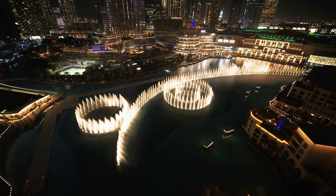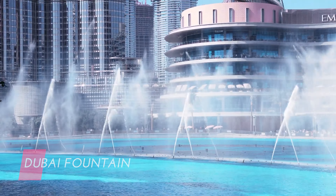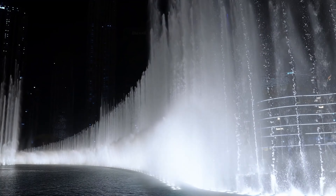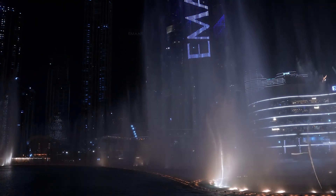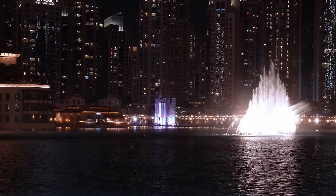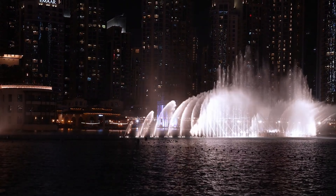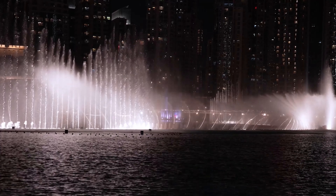Conclude your day with a mesmerising show at the Dubai Fountain, located on the 30-acre Burj Lake. Enjoy the world's largest choreographed fountain system as it jets water up to 150 metres in the air, accompanied by music and lights. Afterward, enjoy dinner at one of the many restaurants overlooking the fountain within the Dubai Mall.